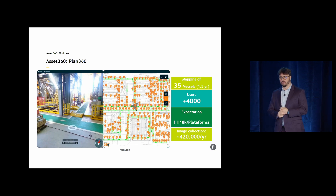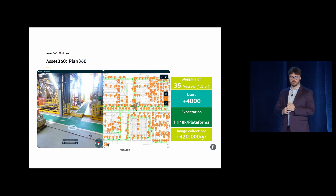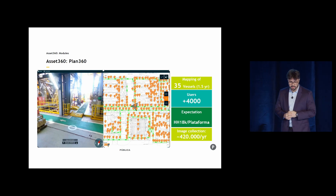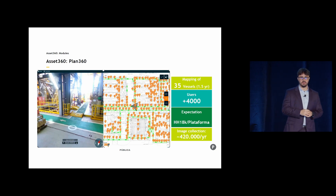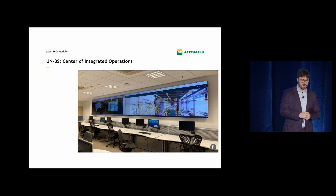We have more than 4,000 users and we expect to reduce 18,000 man-hours per year on offshore platforms, along with a huge image collection. This solution today is being popularized — it's scaled a lot and is being used all over Petrobras right now.